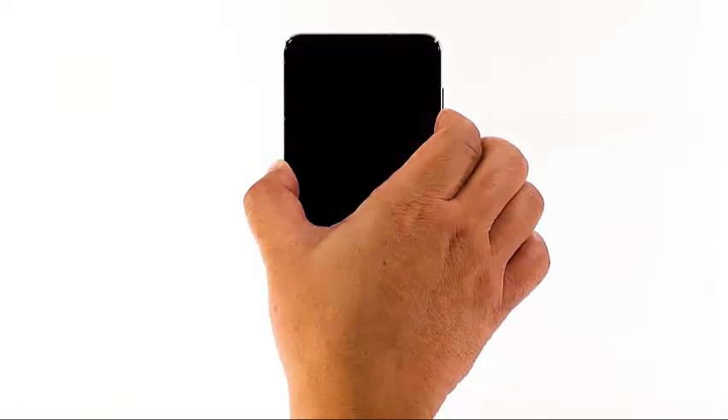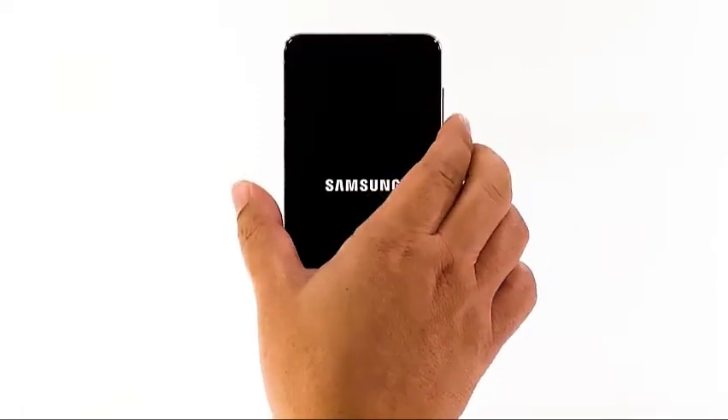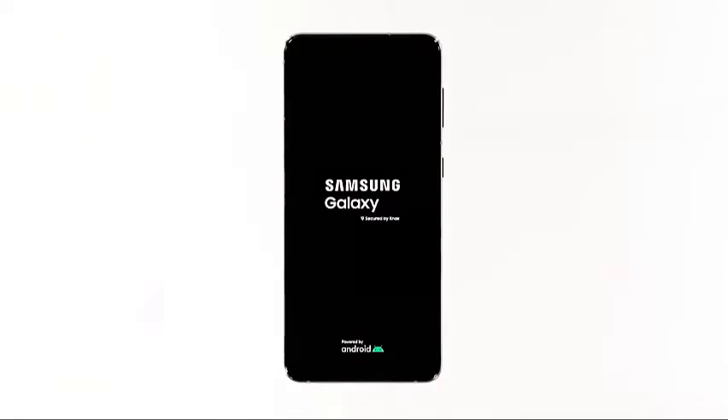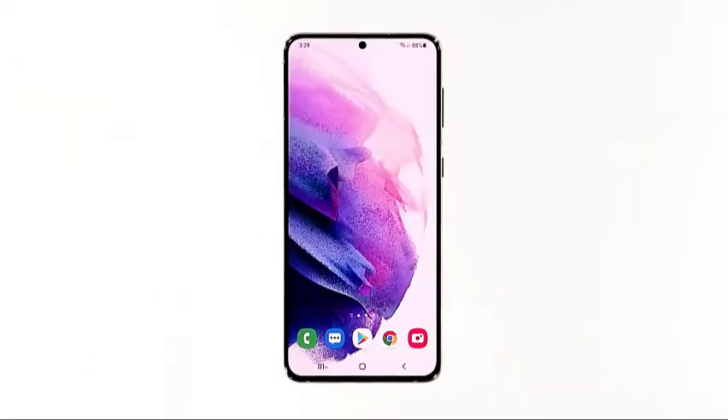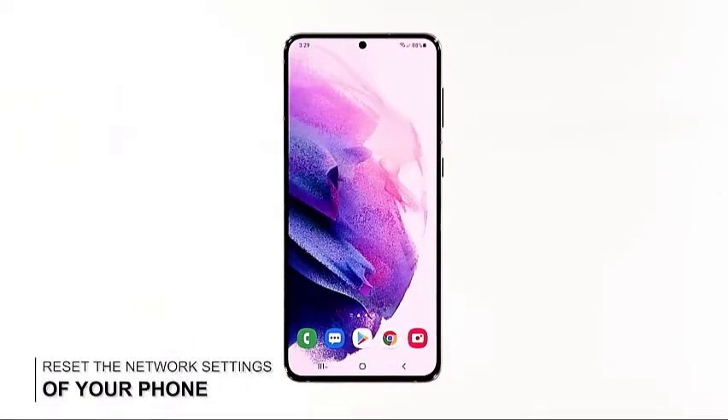Pressing and holding the volume down button and power key for 10 seconds will trigger your phone to shut down and power back up. Once the logo shows, release both keys and allow the phone to finish the boot process. After the reboot, try to see if the problem is fixed.